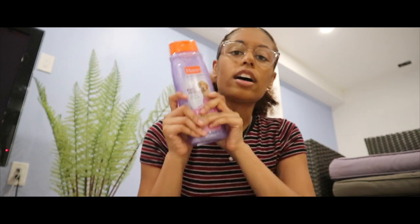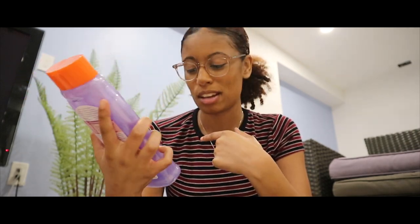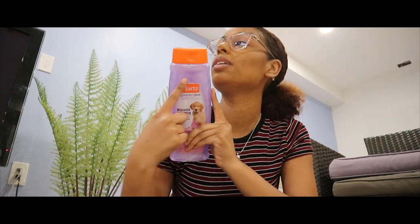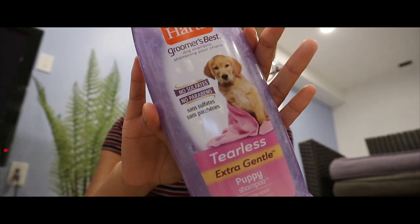Next I got this hearts shampoo — it's actually in the scent jasmine. I didn't know that until I bought it; it just smelled really good. This one's for puppies and it has no sulfates or parabens, so it'll keep her coat nice and shiny. It's just this purple bottle.